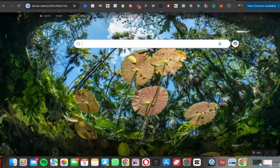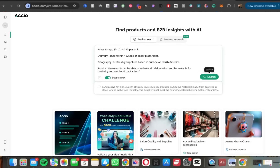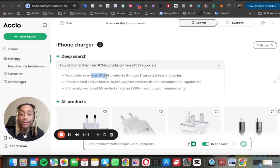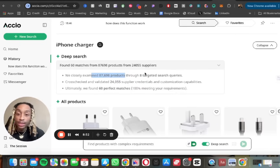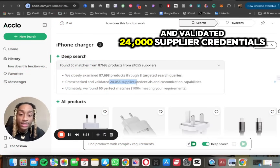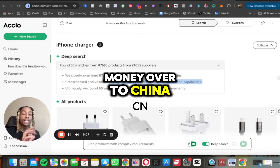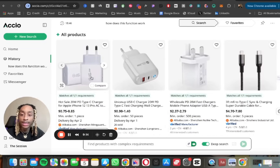The next feature is Deep Search, which goes further than Google. Think of it as having a full team of employees all searching for you at once with one click. I typed in 'iPhone charger' and it closely examined 88,000 products, put them into eight targeted search queries, and cross-checked and validated 24,000 supplier credentials. When you're sending money overseas, you need to trust the supplier — Deep Search cross-examines thousands of suppliers for you.